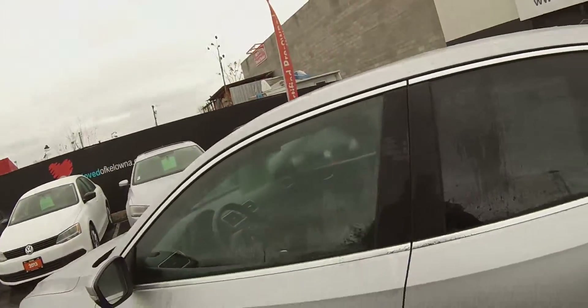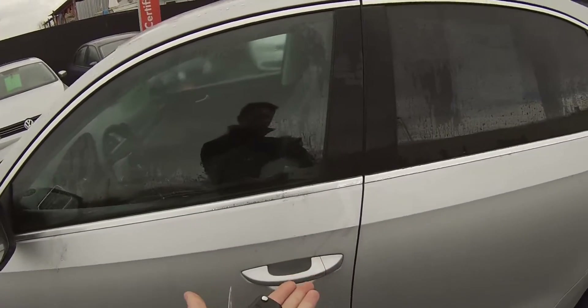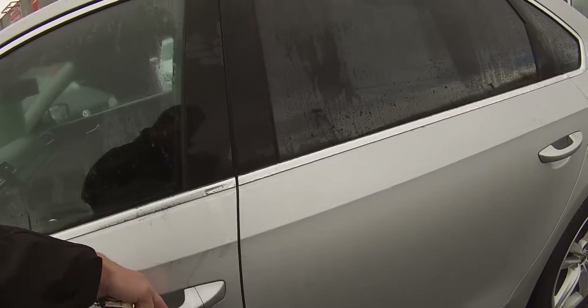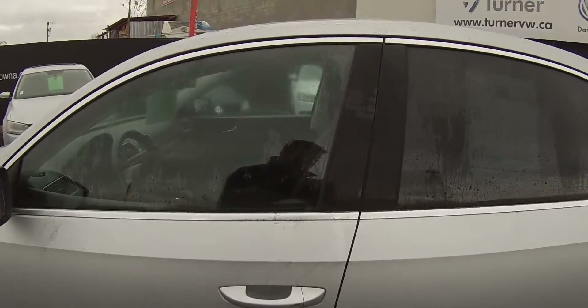Coming into the inside of the Passat, we have our Kessie system — our complete keyless entry. So as long as the key fob is on your person, touching the inside of the door handles unlocks the door, and there's a little dimple on the door handle that locks your doors on your way out. Touching the inside there will unlock it again.